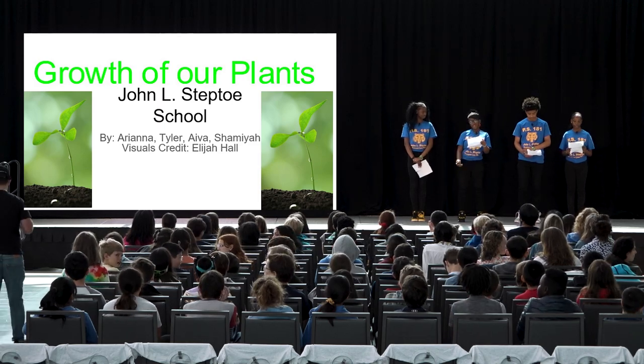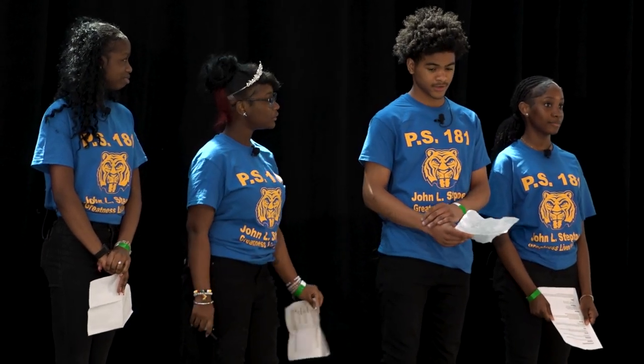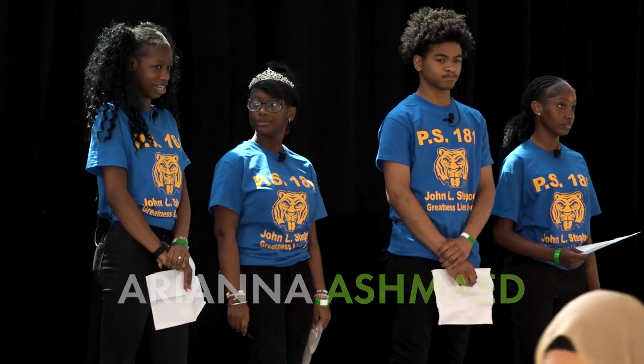Hello, we are students from John L. Steptoe School, and today we are going to present the growth of plants. I'm Shamaya. I'm Aiva. I'm Tyler. And I'm Ariana Ashmead. And the question of the day is, have you ever wondered why some plants take longer than others to grow?